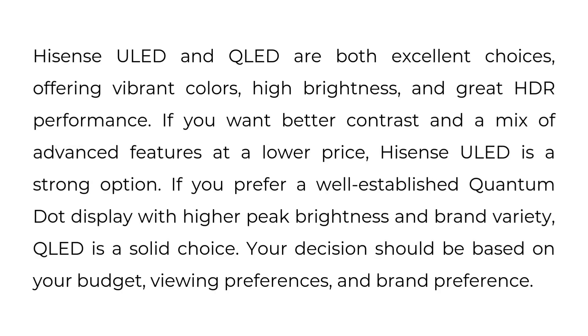Hisense ULED and QLED are both excellent choices, offering vibrant colors, high brightness, and great HDR performance. If you want better contrast and a mix of advanced features at a lower price, Hisense ULED is a strong option. If you prefer a well-established quantum dot display with higher peak brightness and brand variety, QLED is a solid choice. Your decision should be based on your budget, viewing preferences, and brand preference.